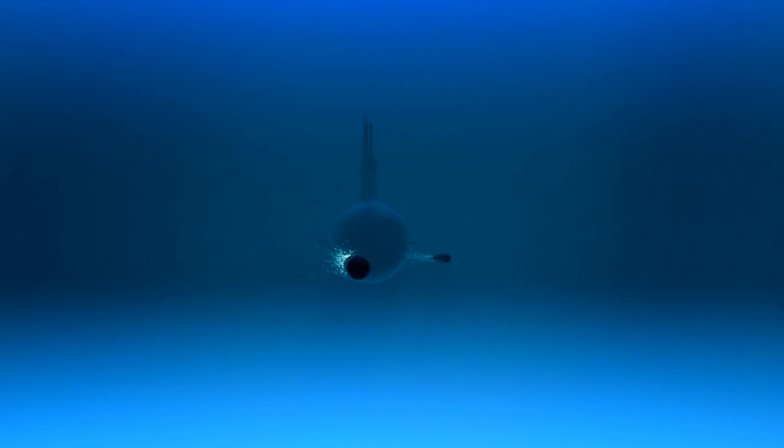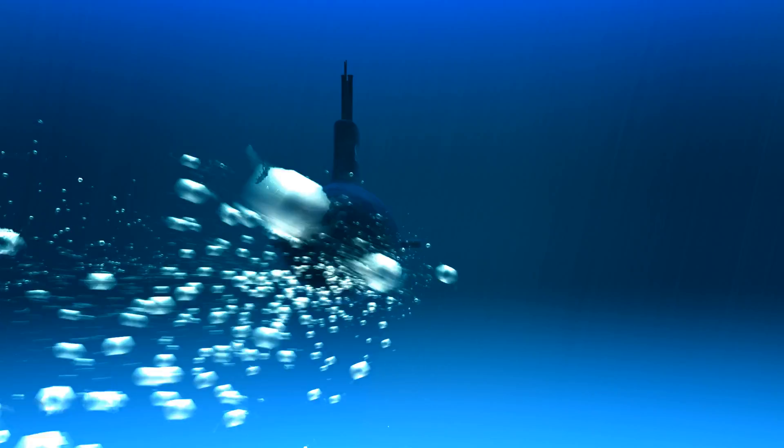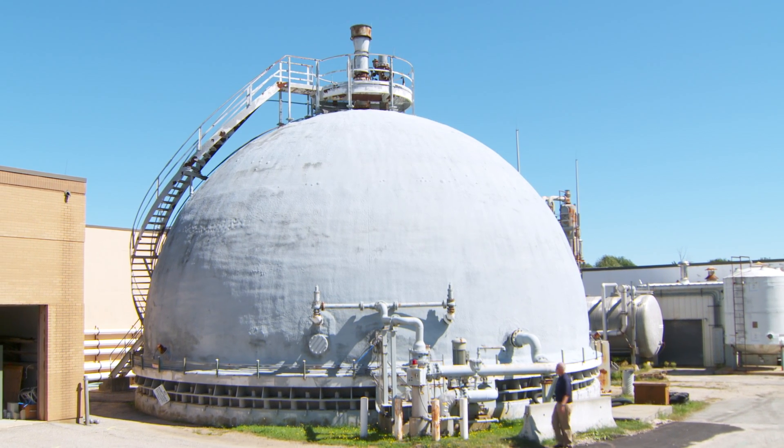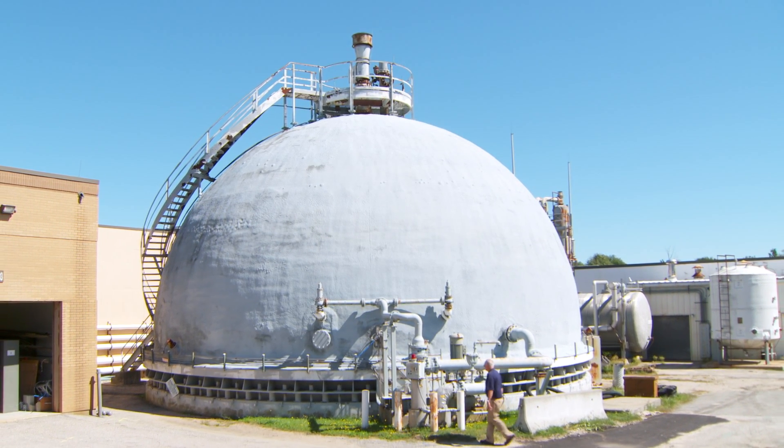It's the primary undersea weapon of the U.S. fleet. It's a deterrent. This is the Propulsion Noise Test Facility at Newport Division Newport. SEIC is the operation and maintenance contractor. We maintain this facility.